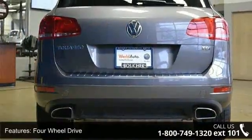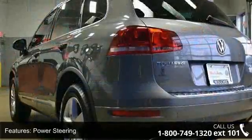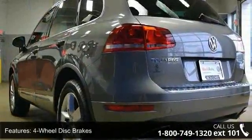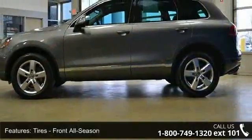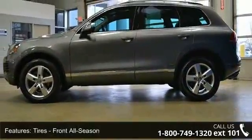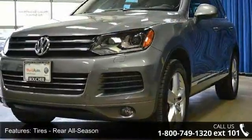Enjoy these notable features: multi-zone AC, rain-sensing wipers, turbocharged, driver vanity mirror, aluminum wheels, Bluetooth connection, and CD player. A test drive is waiting for you. Call now to schedule an appointment at our dealership.